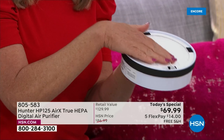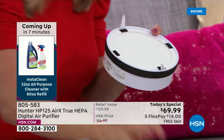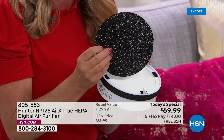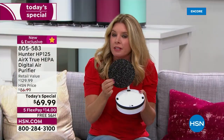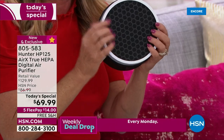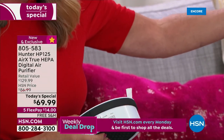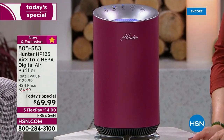In case that wasn't enough, Hunter has added the expanded coco carbon filter to pull VOCs out of the air — all in a beautiful small unit that fits on your bedside table, desk, in the kitchen below the cabinets. With flex pay at $14 to get it home, and the bonus buy giving each additional unit $10 off at $59.99, you can get one for every room.